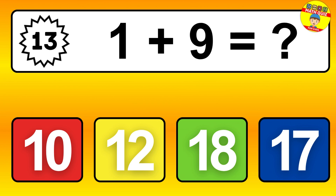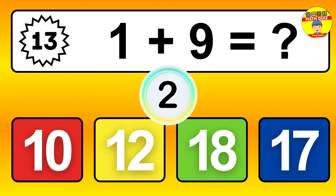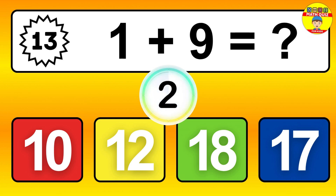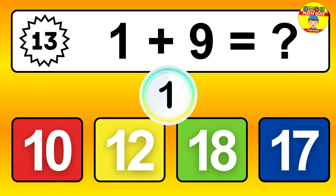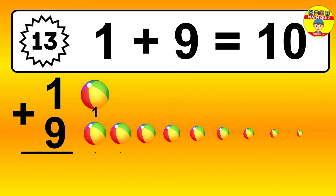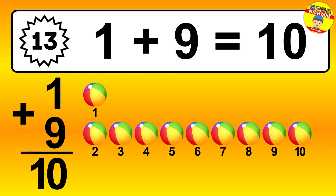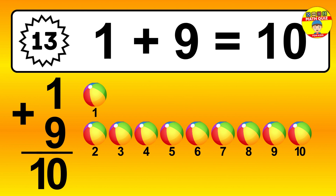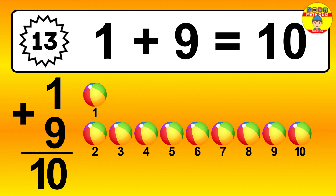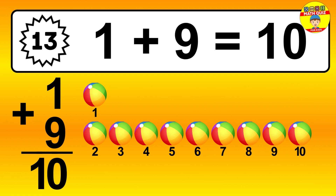Question 13. 1 plus 9 equals what? So the answer is 1 plus 9 is 10. Let's count it: 1, 2, 3, 4, 5, 6, 7, 8, 9, 10.